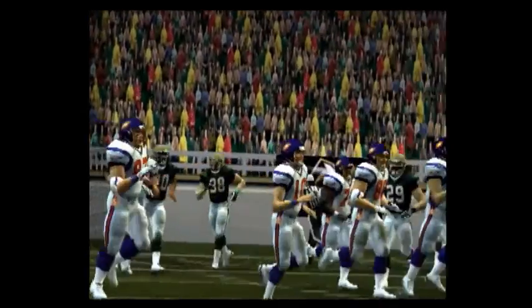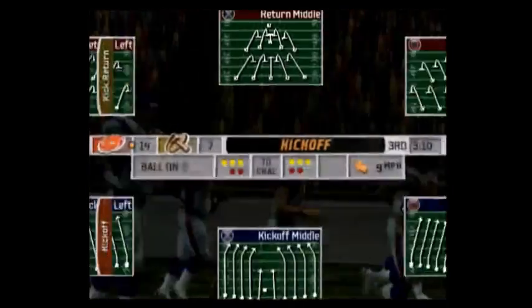The point after is good. After the touchdown, the score is 14-7, Galaxy.